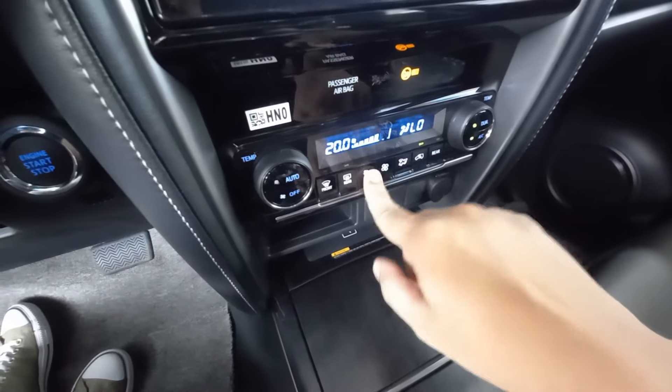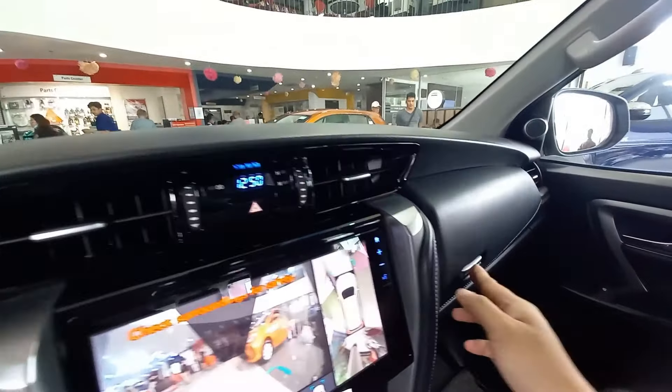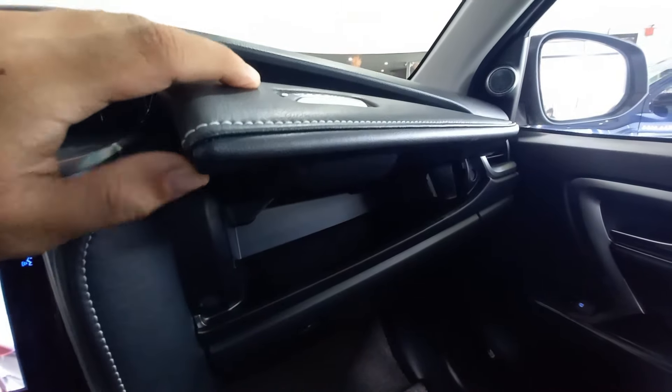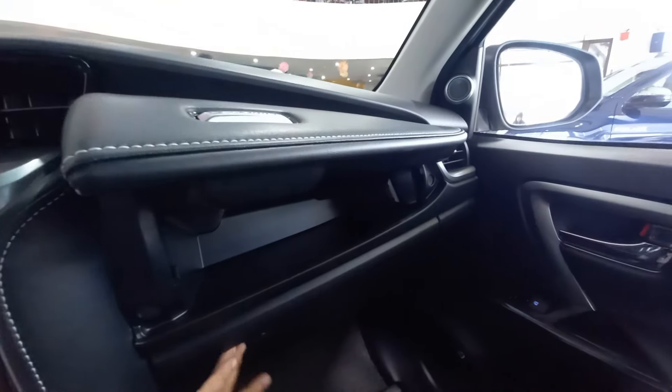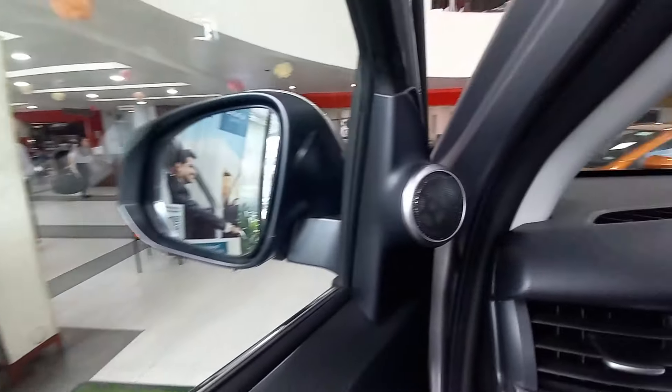Dual zone climate control system. It's really neat kasi nagiging somehow of a standard na dito sa mga vehicles of today, yung two-zone climate control system. Tapos, yung clock is over there. Additional storage naman tayo dito — leather padded, obviously. Very nice.